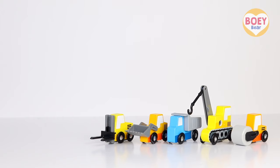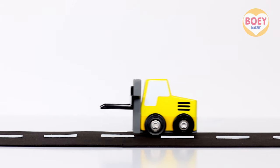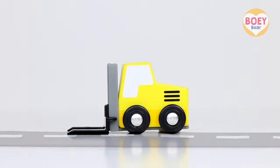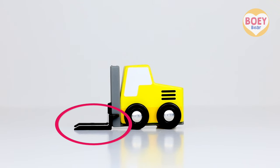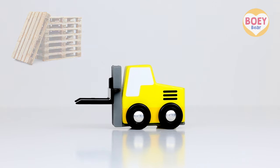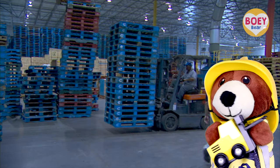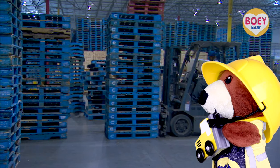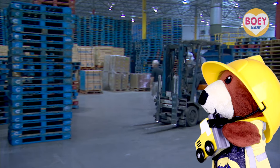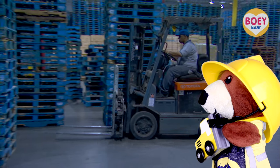What's next? It's a forklift truck! These are called forks. They go up and down to pick up, carry and move objects around. Objects such as pallets, boxes and pipes. Let's have a look at it in real life. Here are the forks, and they are lifting up pallets.